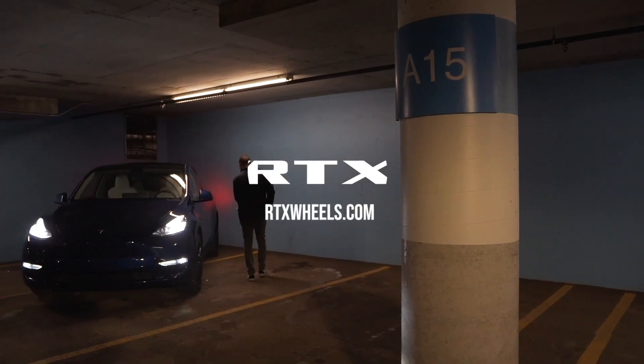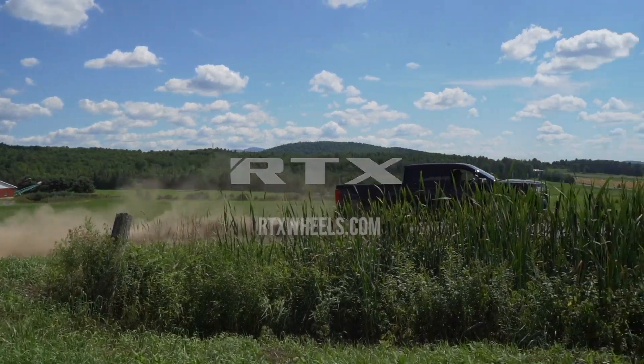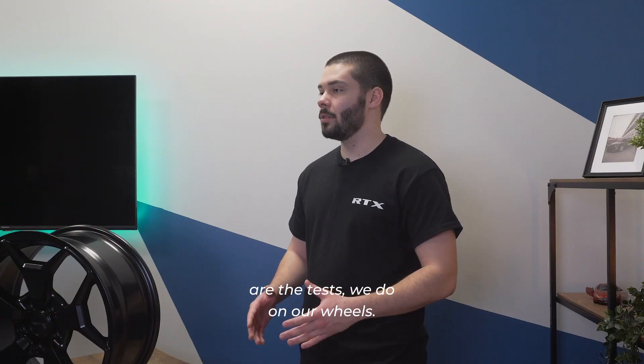Today, it's about certification and tests. Our wheels go through 7 tests and 3 certifications. Here are the tests we do on our wheels.